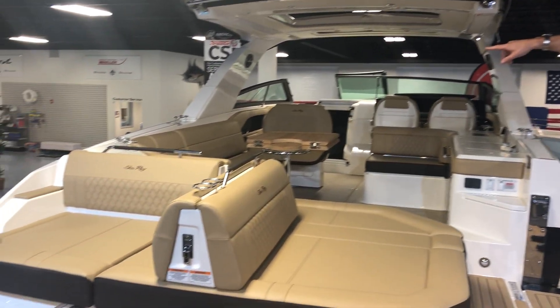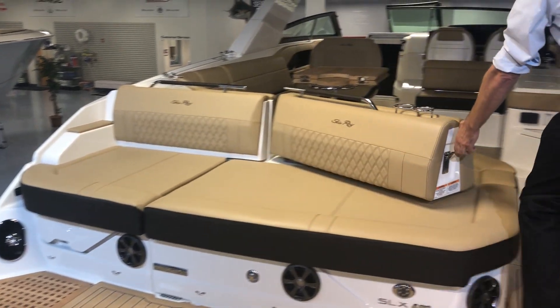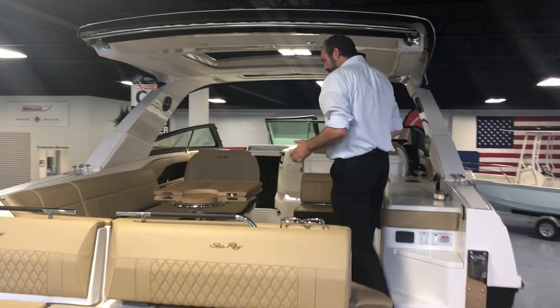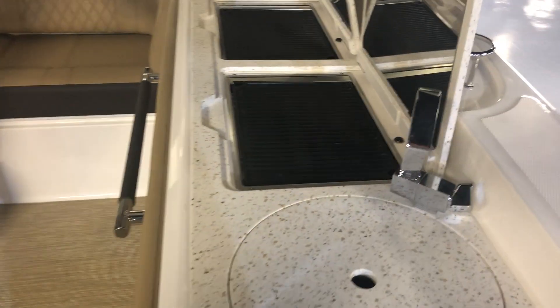You can actually put paddle boards in on your port side. You get a flip-around seat for when you're sitting at the dock, which moves forward when you're underway. This boat also has the upgraded peak table, the double grill option, and the wet bar has double fridges.